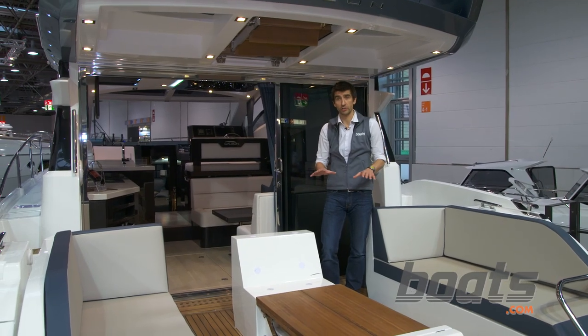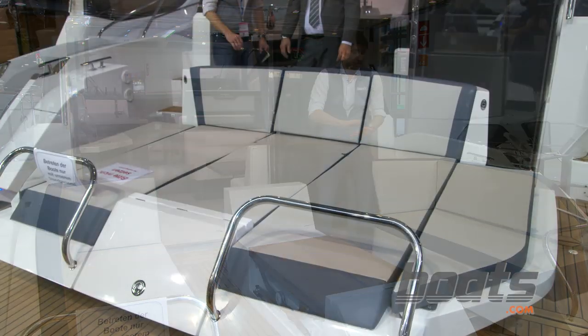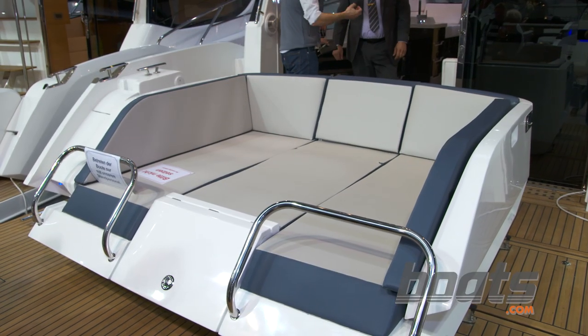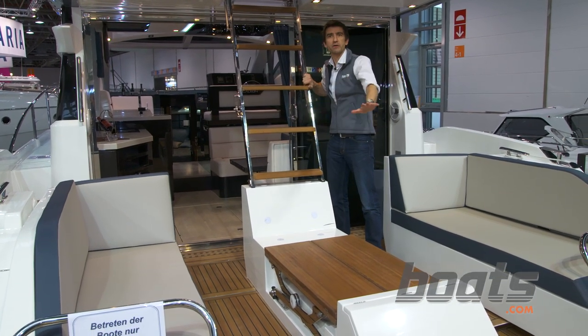The aft section of this 430 Galleon works as hard as any I've seen. This configuration is a dinette, it's also a full beam sun pad, and best of all, the retracting ladder to access the Fly Deck means that you get to use all this space to the utmost.